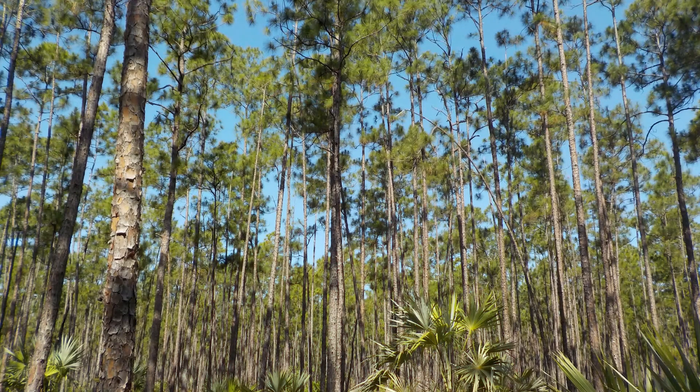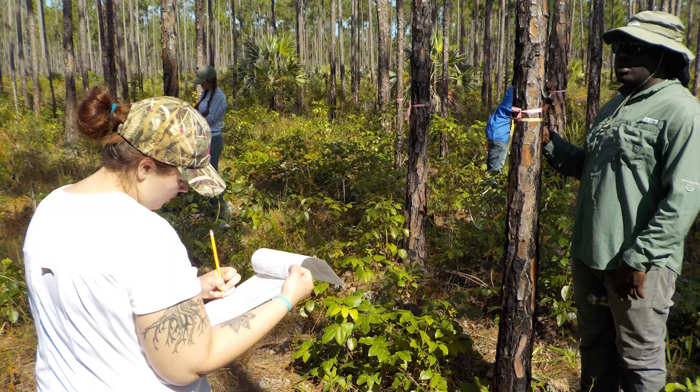Another system that we work in is the pine forest. There's a subspecies of pine that is threatened — it's only found on four islands in the world. Those four islands are Andros, where we go, Abaco, Grand Bahamas, and New Providence Island.